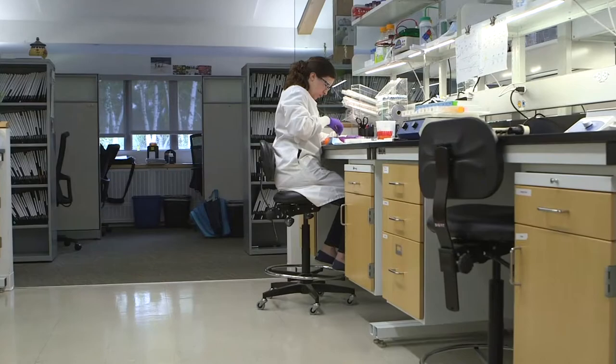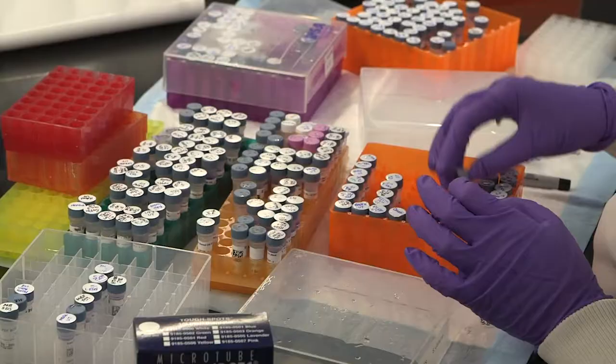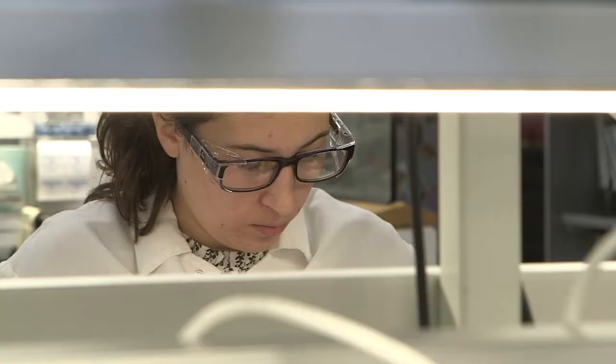In the immunohistochemistry group at CST, we're responsible for validating the antibodies that we produce for immunohistochemistry and we ensure that the antibodies work appropriately in that application. We're involved all along the development process.